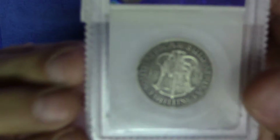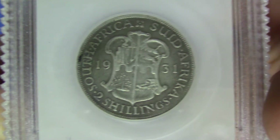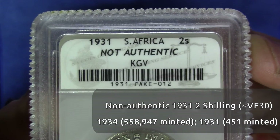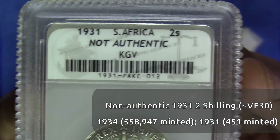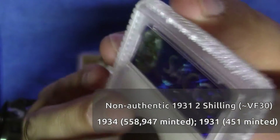So for coin number two, if you said this is a 1931 two shilling, you would be wrong. This is unfortunately a counterfeit — it's not authentic. It's actually a 1934 shilling which has been altered.